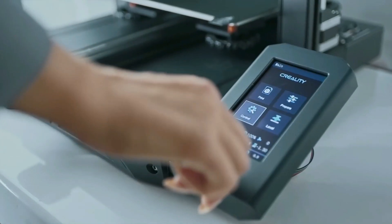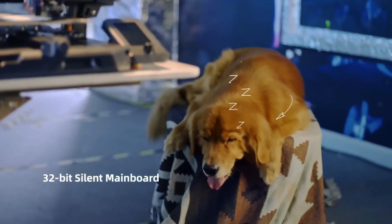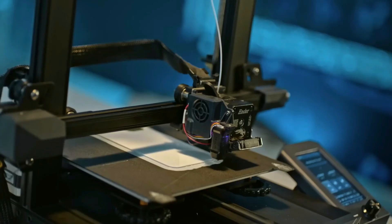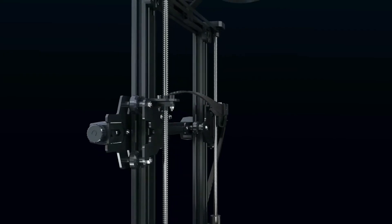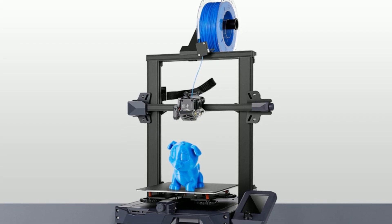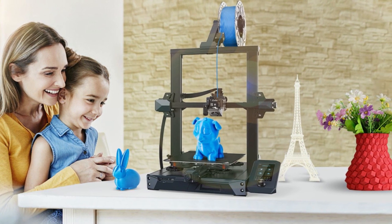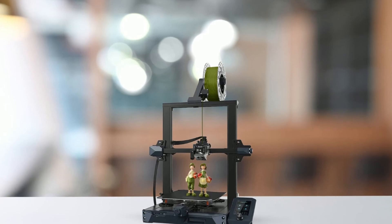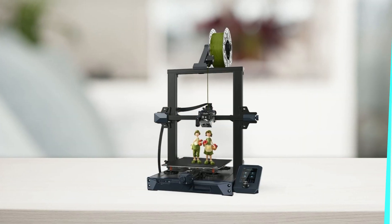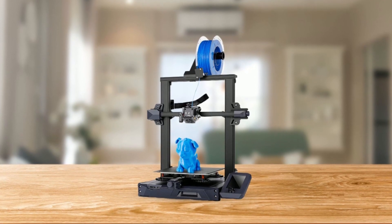The 4.3-inch LCD screen and 32-bit silent mainboard make it more convenient to operate and monitor this printer. Additionally, this 3D printer features strong expandability with its replaceable laser engraving head and installable LED light. In summary, this printer is an excellent choice for those looking for a user-friendly, easy-to-install, advanced 3D printer with features like CR-Touch automatic bed leveling, dual-gear direct drive extruder, removable PC spring steel print sheet, power loss recovery, and filament sensor.